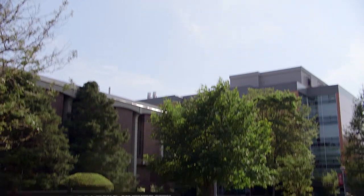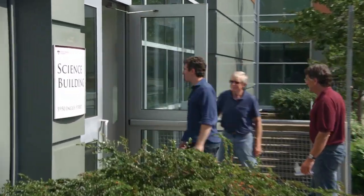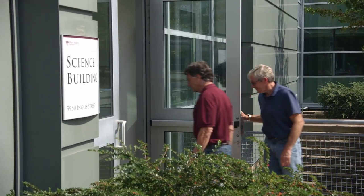And when Marty and Alex Lagina, along with Craig Tester, had it analyzed at St. Mary's University in Halifax, it was officially proven to be a piece of actual treasure.